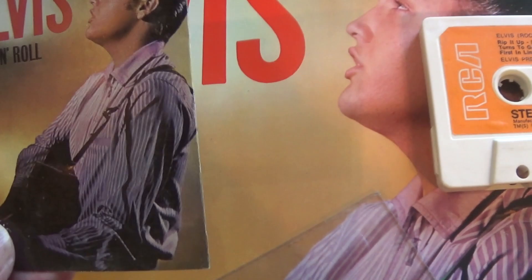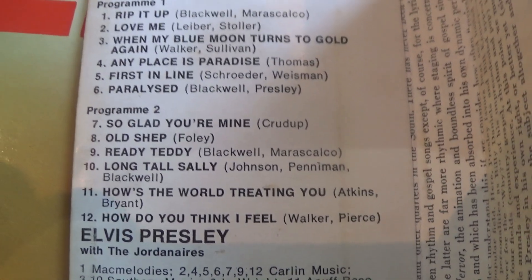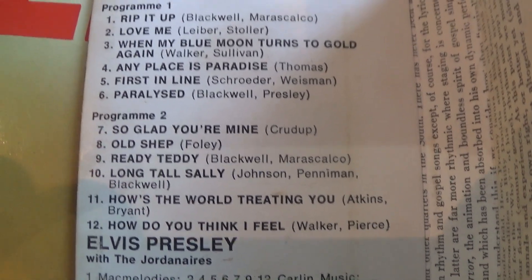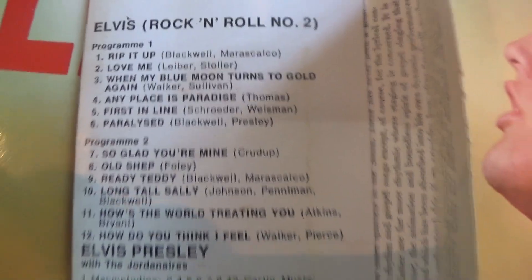And it has a little card with it. I've still got that after all these years — haven't played it for a while. As you can see, the track listing is slightly different: Long Tall Sally and Any Place Is Paradise are sort of swapped around.